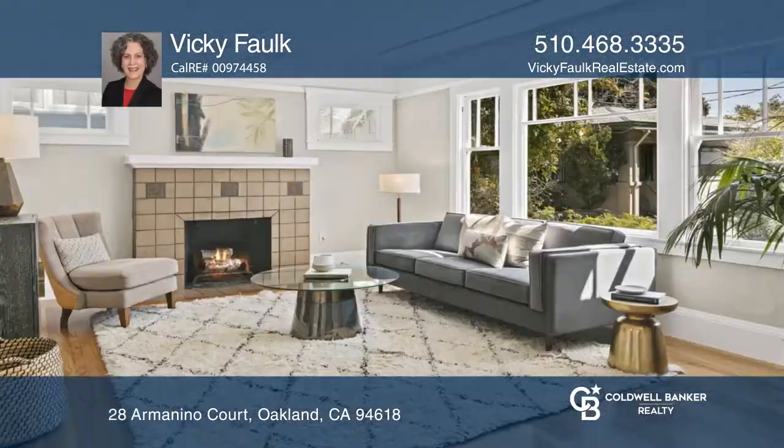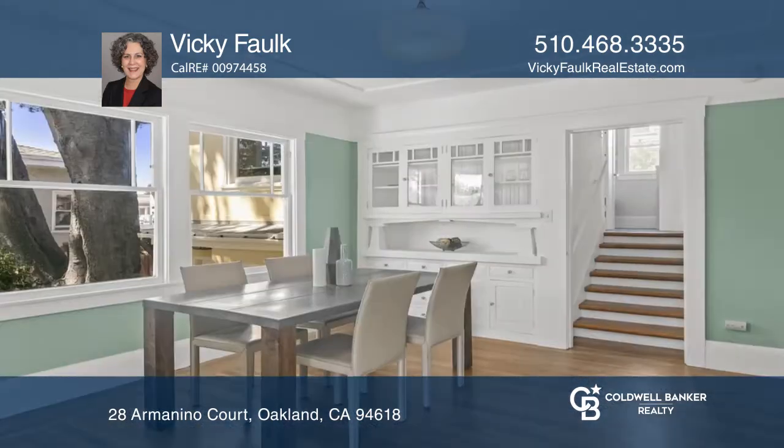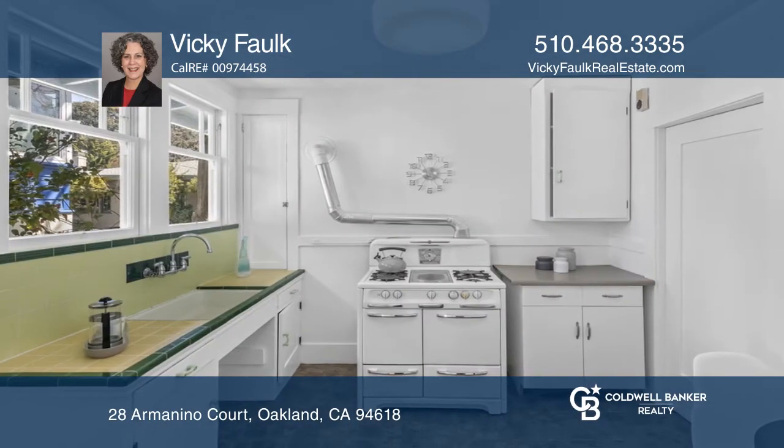This enchanting Rockridge bungalow is loaded with period charm. The living and dining rooms have inset ceilings, built-ins, and wood floors. The split-level floor plan features two bedrooms and one bath.